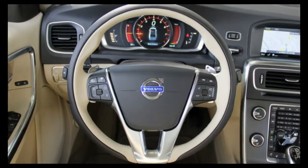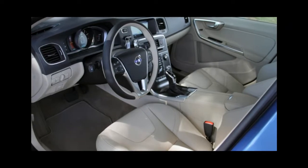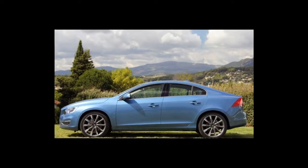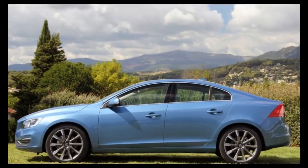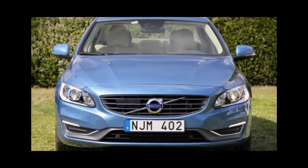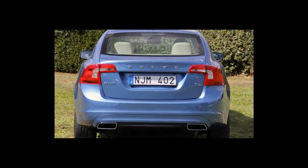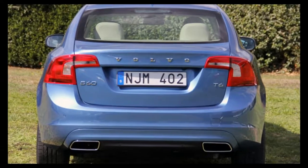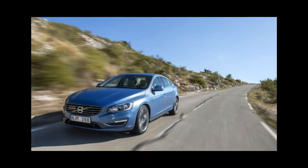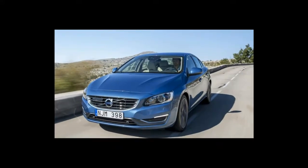On top of that, we also shell out $925 for the BLIS package, which includes blind spot monitoring and rear cross-traffic alert. If you live in a colder climate, you'll want to pay $750 for heated front seats and a heated steering wheel, or $1,300 for the climate package, which adds heated rear seats, heated windshield wiper nozzles, and an interior air quality system.